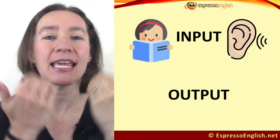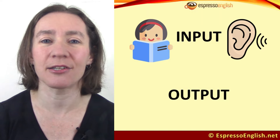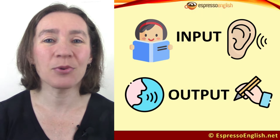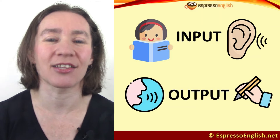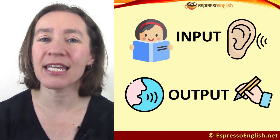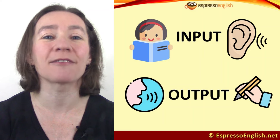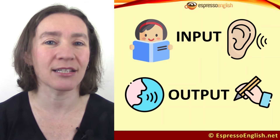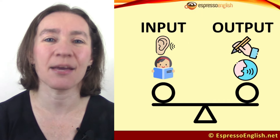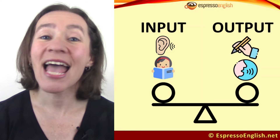Input is what you take in — the textbooks you read, the videos you watch, the podcasts you listen to, the courses you take, teachers who explain things to you. And output is what you produce in English: your own speaking, your own writing. If you only have input and you never practice output, it destroys your fluency, because you're only learning about English, not learning to use English yourself. So today's key tip is make sure you balance input and output.